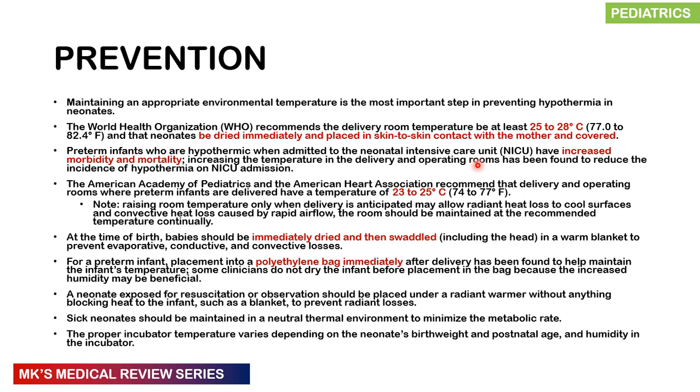According to the American Academy of Pediatrics and the American Heart Association, operating rooms where preterm infants are delivered should be kept between 23 to 25 degrees Celsius at all times — not just warmed when delivery is about to happen, as rapid airflow can cause convective heat loss. For term infants, immediately dry and swaddle them in a blanket. For neonates exposed for resuscitation or observation, always examine them under a radiant warmer without anything blocking the heat, to prevent radiant heat loss.